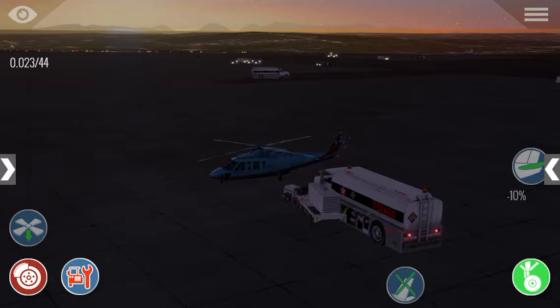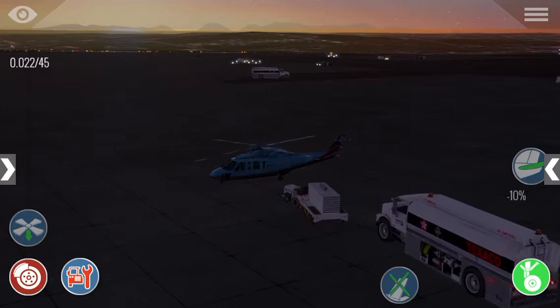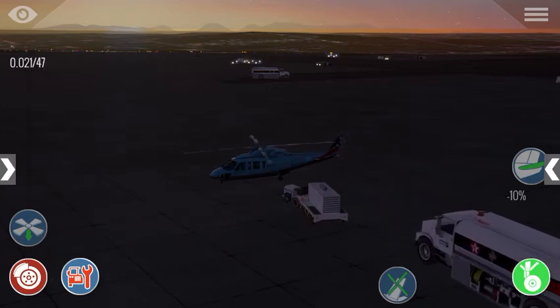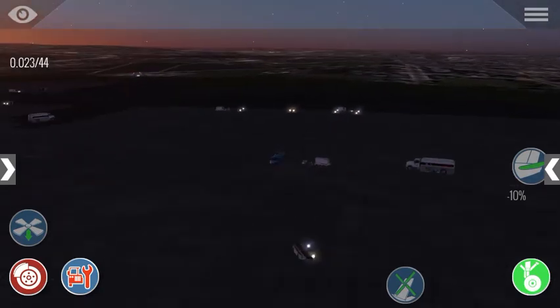For those of you who watched the first video of the Sakorski 76 — I think I had the speed way too high last time. This time I landed at 25 knots, which is way better. I could tell it's shutting off for way too long.